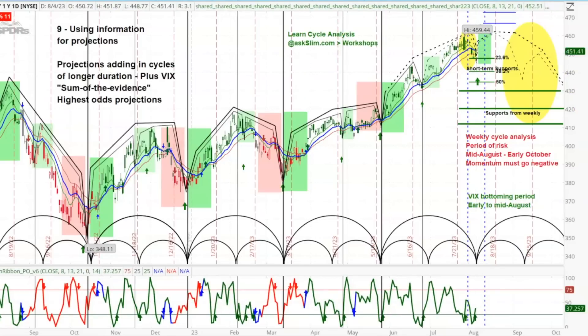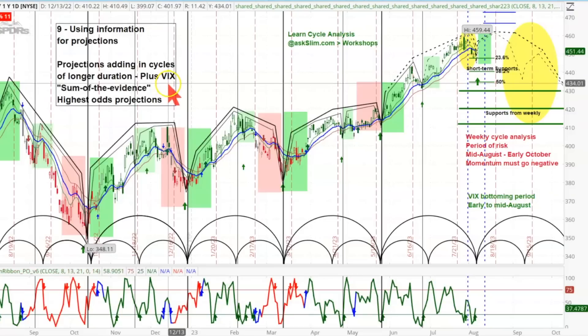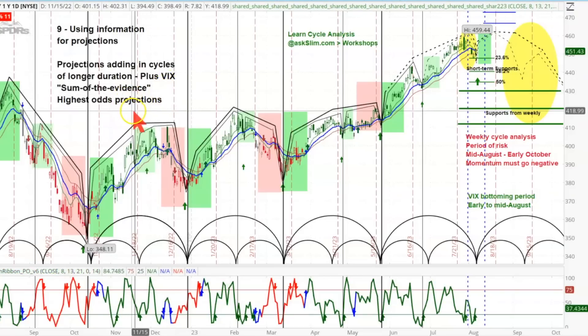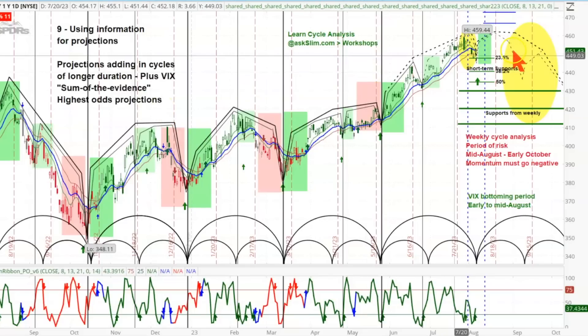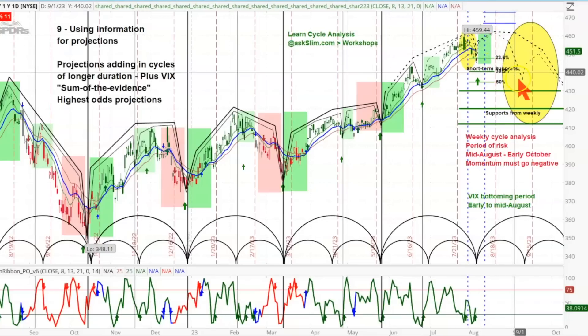What we must see is the momentum begin to go negative — that would mean the slim ribbon would cross over and turn red. On the weekly chart, the reversal scout would also begin to go negative. Our MCM — the Market Condition Monitor, which is essentially the beginning of our AI with built-in algorithms — would begin to warn us in the shorter term that the upside move was beginning to fail. We're using all of this information for projections, adding in cycles of longer duration plus the VIX mix, to get the highest-odds sum-of-evidence projection.